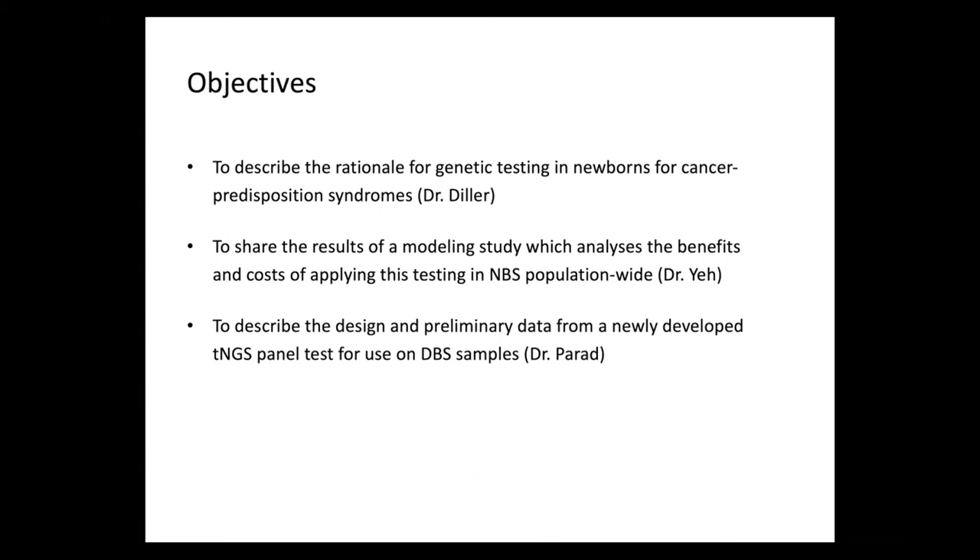Then my colleague Dr. Yeh will share her results of a modeling study which analyzes the benefits and costs of applying this testing in a newborn screening population-wide. And then Dr. Parad will describe the design and preliminary data from a newly developed targeted next-generation sequencing panel for use on dried blood samples.